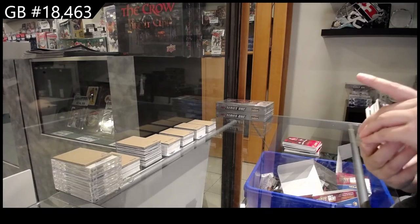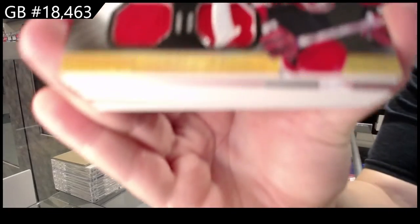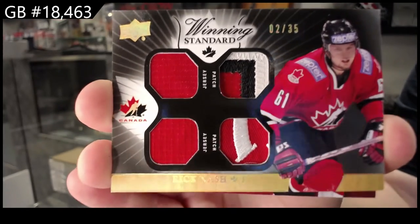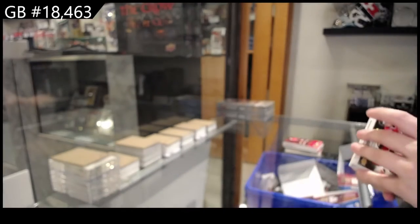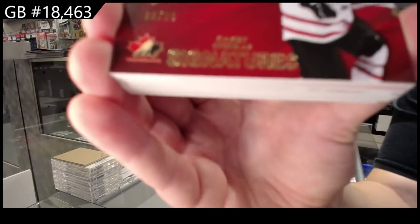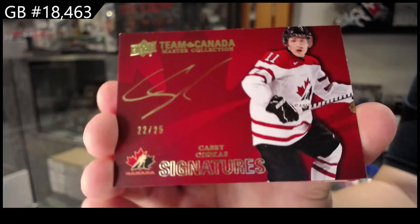All right, winning standard, dual jersey, dual patch number 35, Rick Nash. Team Canada Signatures, number 25, Casey Sezekis.